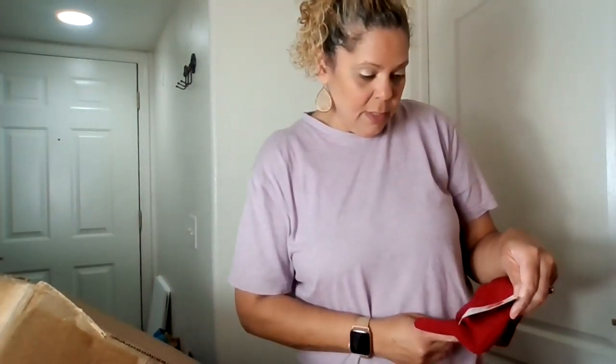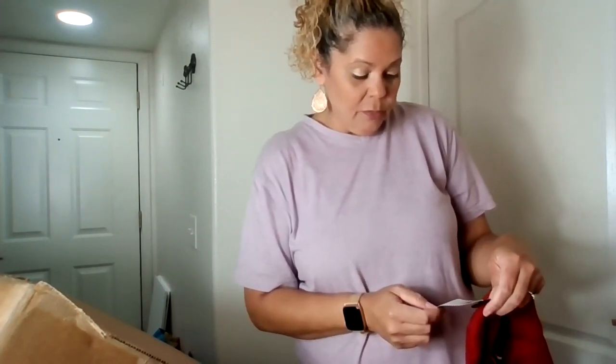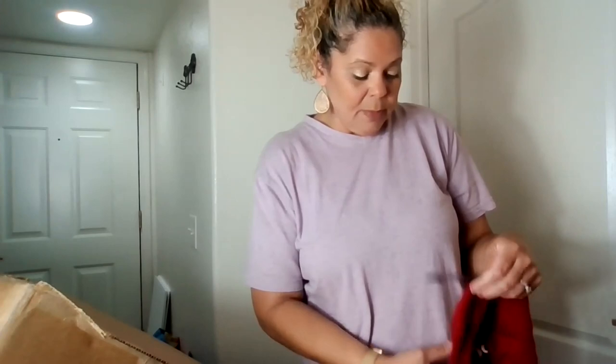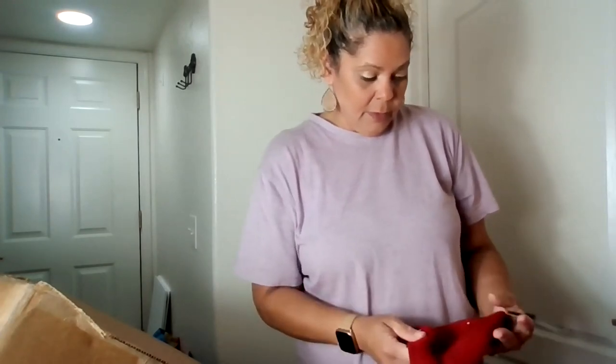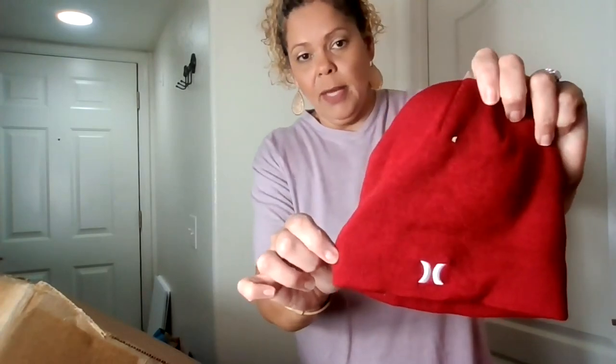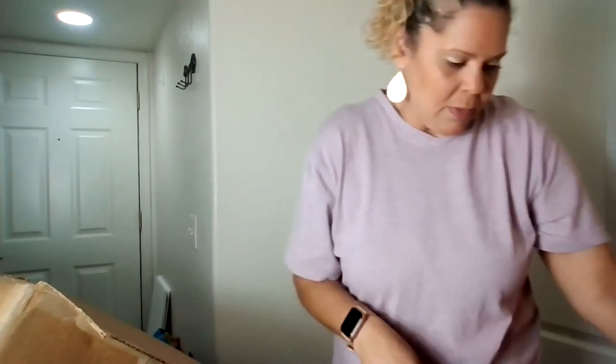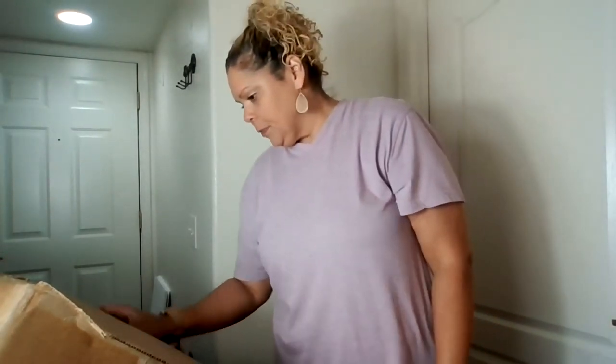This is from Nordstrom Rack — it's a one-size-fits-all Icon Staples Beanie from Hurley, which is a great brand to sell. It sells really well for me. That will definitely sell quick — retails for $20.